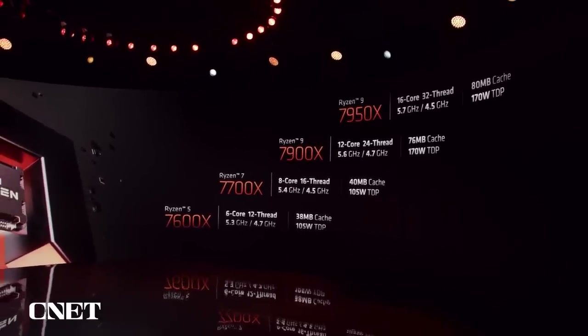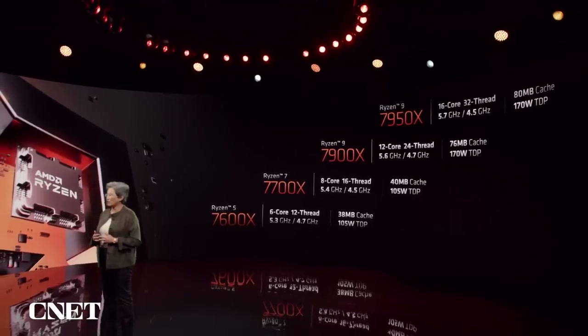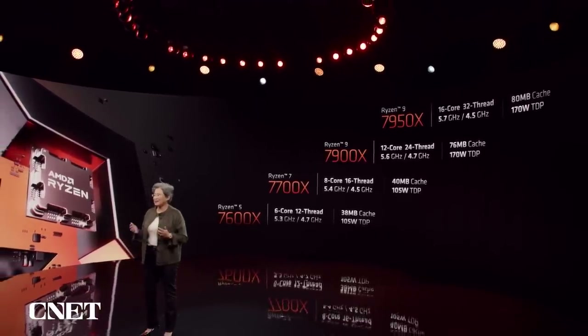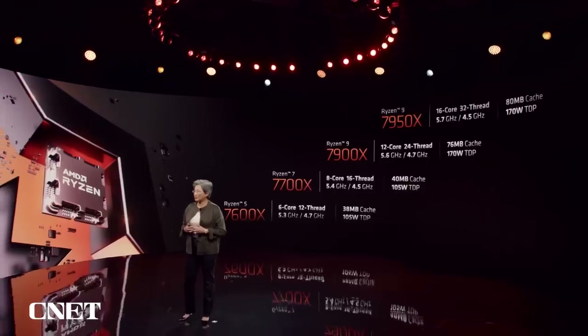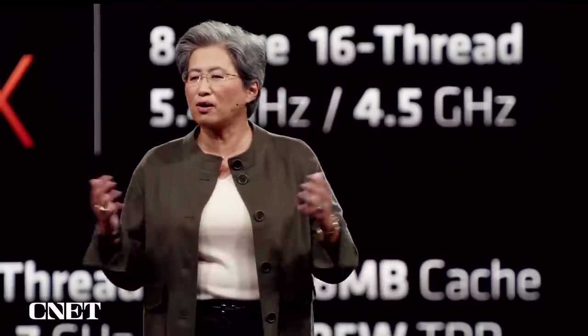In addition to the 7950X, we're also announcing three more Ryzen 7000 processors today, ranging from the 12-core 7900X to our 8-core and 6-core 7700X and 7600X. And these will all bring the leadership performance of Zen 4 across all price points.